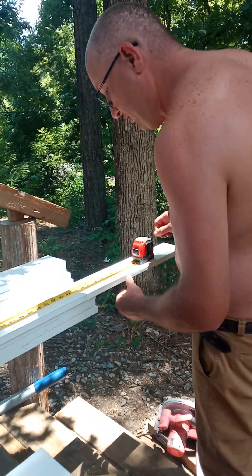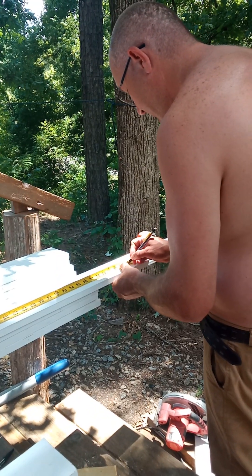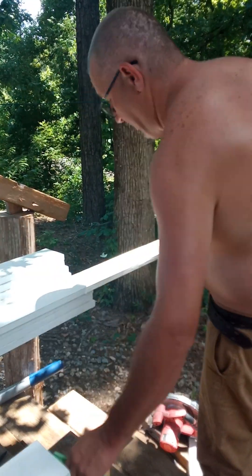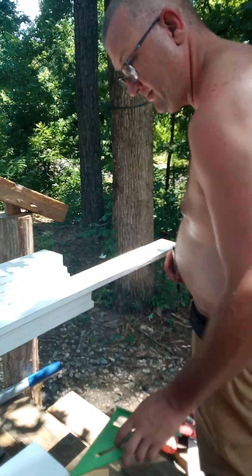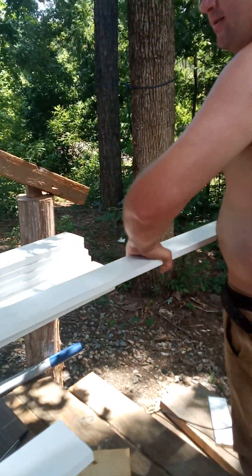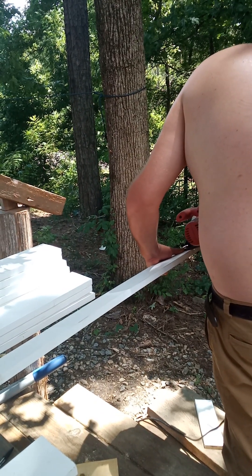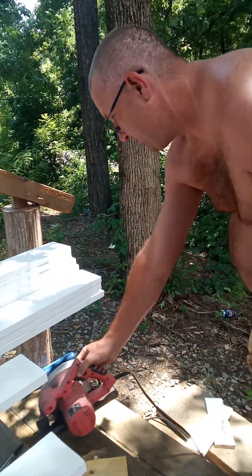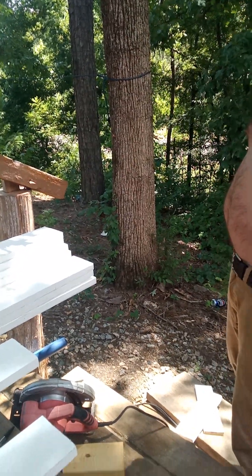I wish I had a miter saw where I can pump it up to a block and cut — just closely measuring and marking. Eventually I'll get there. You guys are on screen, thank you.